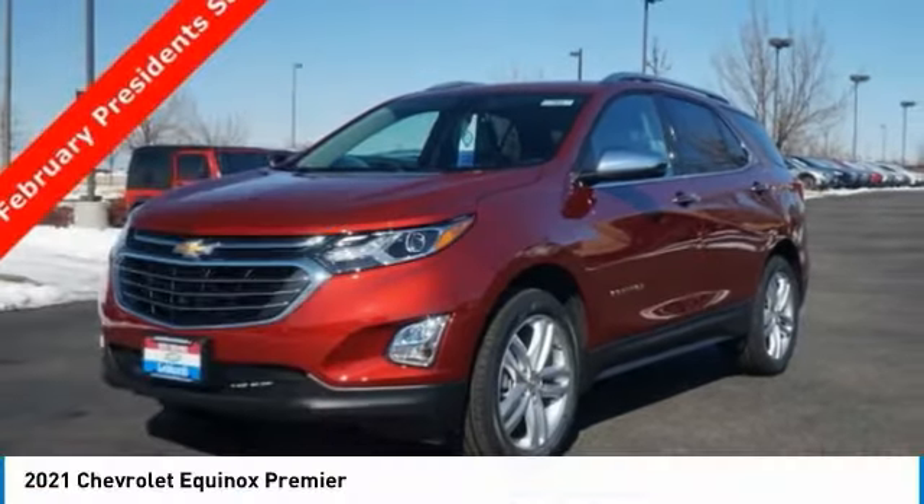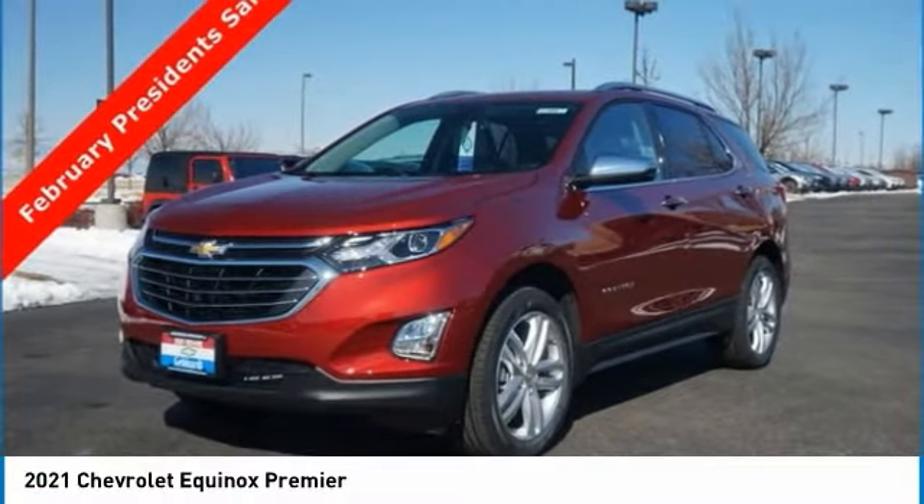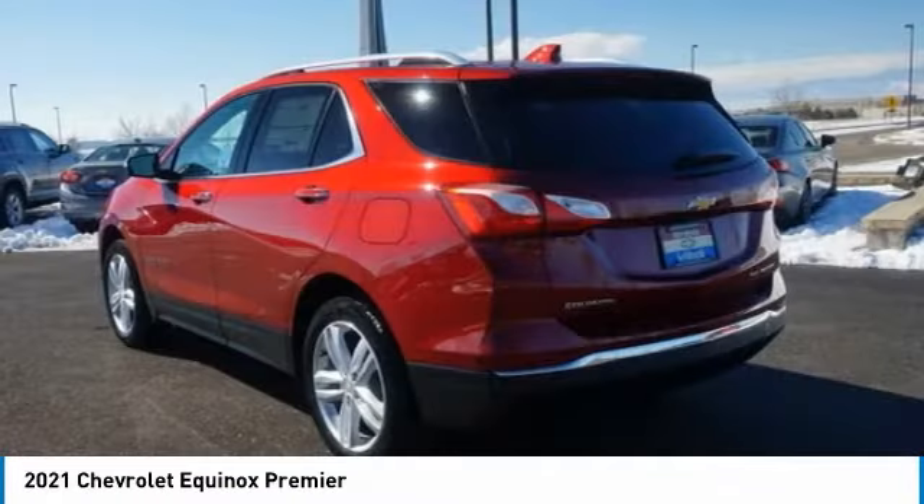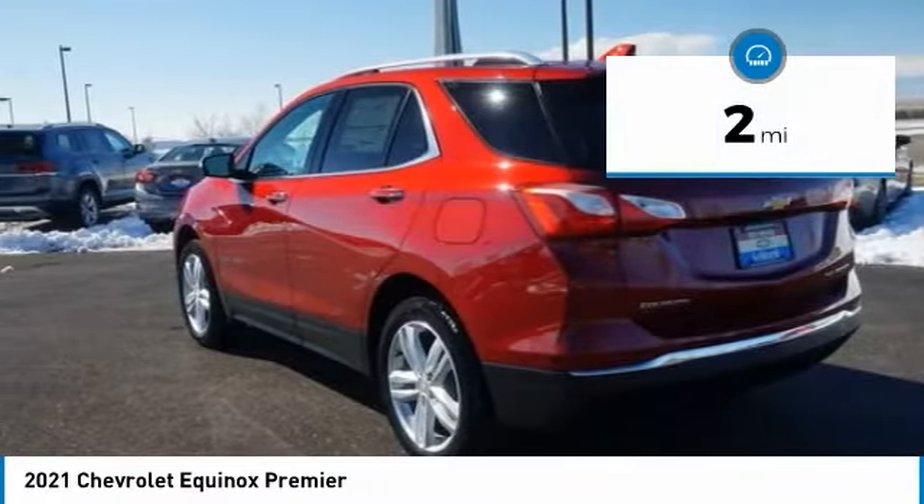2021 Equinox. Fuel efficiency, safety, and value equals the Chevy Equinox. This vehicle has less than 100 miles.